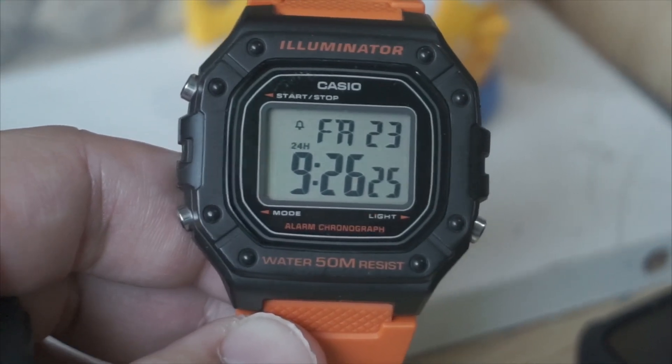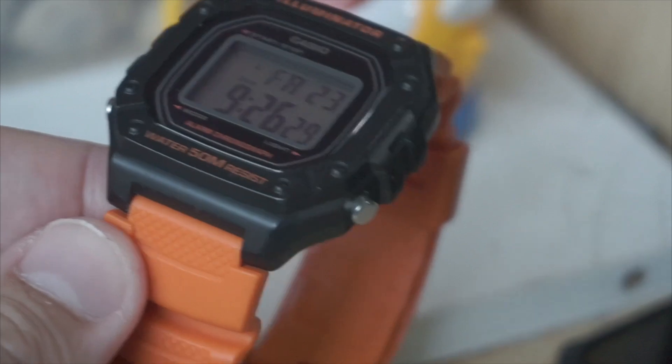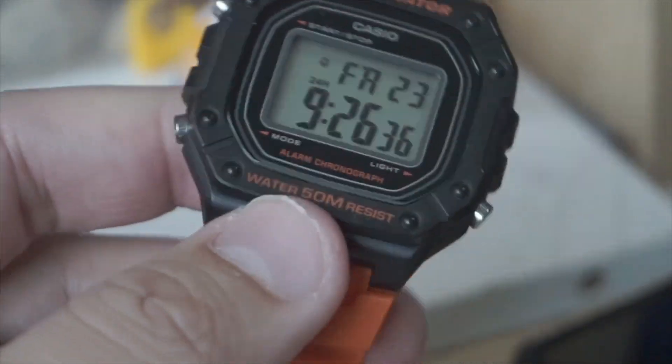The Casio W2-18H is a popular digital watch, known for its classic design, durability and affordability. Here's a breakdown of its key features and what makes it a great choice.